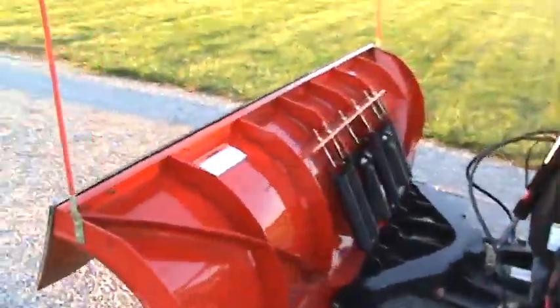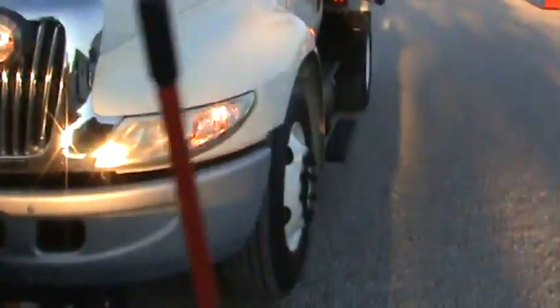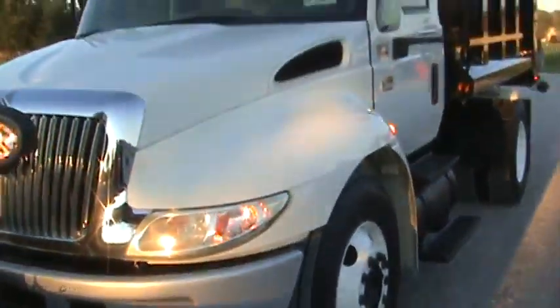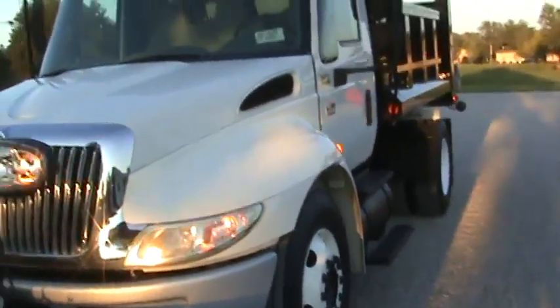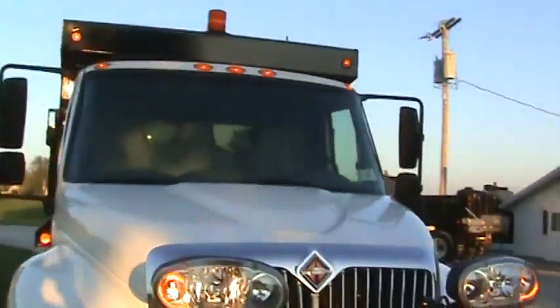New 10-foot Boss plow. Immaculate cab. Perfect tires. We've checked these trucks all over — all your brakes, all your mechanical are top shelf. Strobe lights on.